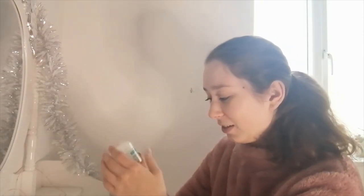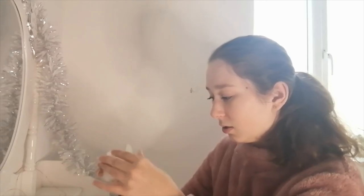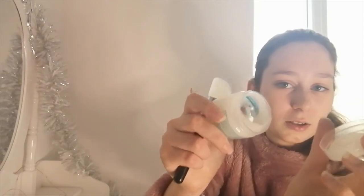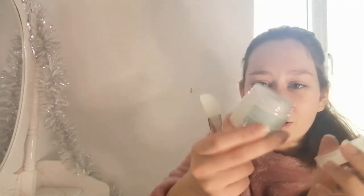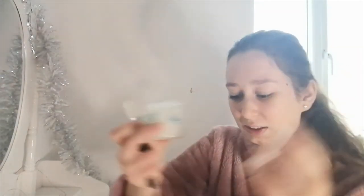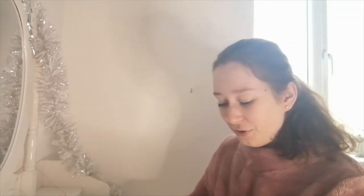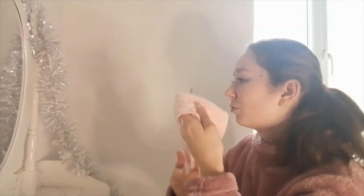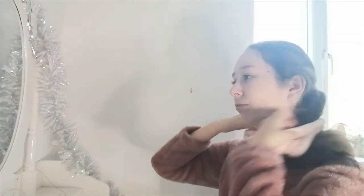Now I'm going to use the Dead Sea Minerals face mask first. This is the colour - it's a little empty looking, it's jelly. Before I do that, I'm going to use this headband so my hair doesn't look messy. It's really cute and really soft. I'm going to be careful with my mascara.